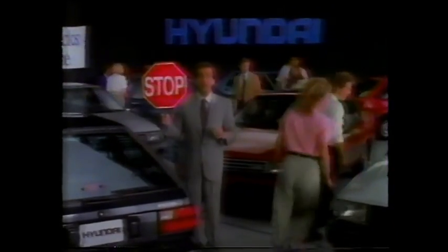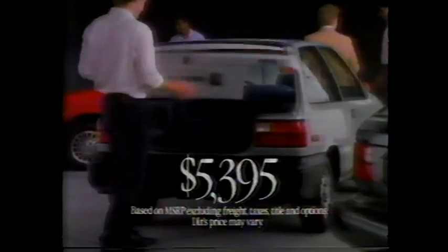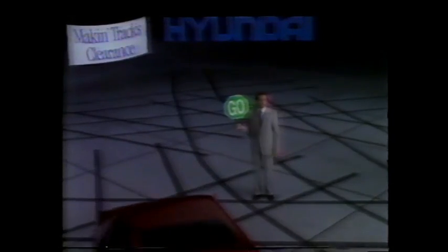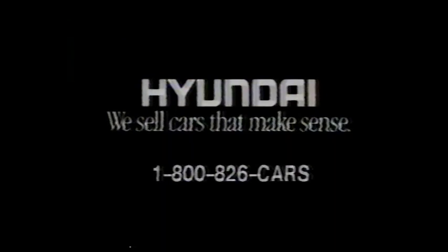Any second now, Hyundai's make-and-tracks clearance is going to begin. And your Hyundai dealer will start clearing out the entire stock of '88 Excels. A huge selection — three doors, four doors, and five doors. Sedans and hatchbacks. Prices as low as $53.95. And during the make-and-tracks clearance, there'll be some real deals. So go see your Hyundai dealer now while the going's good. For your nearest Hyundai dealer, call 1-800-826-CARS today.